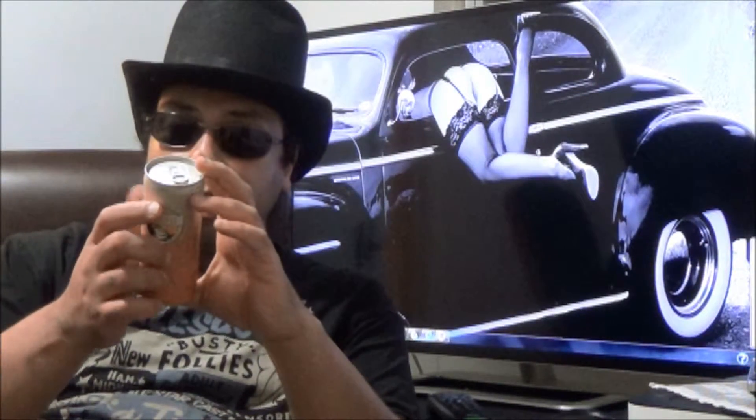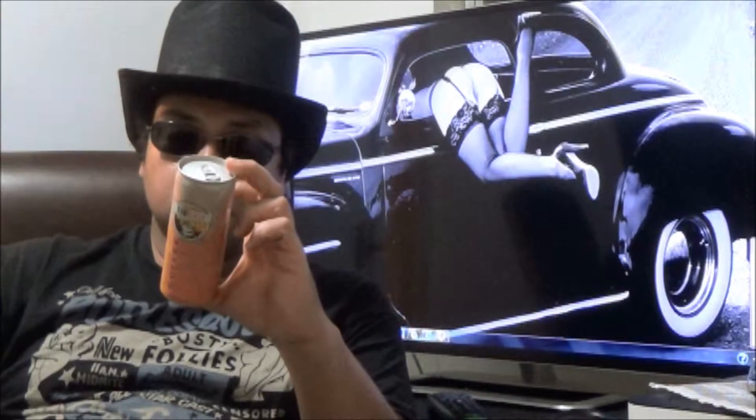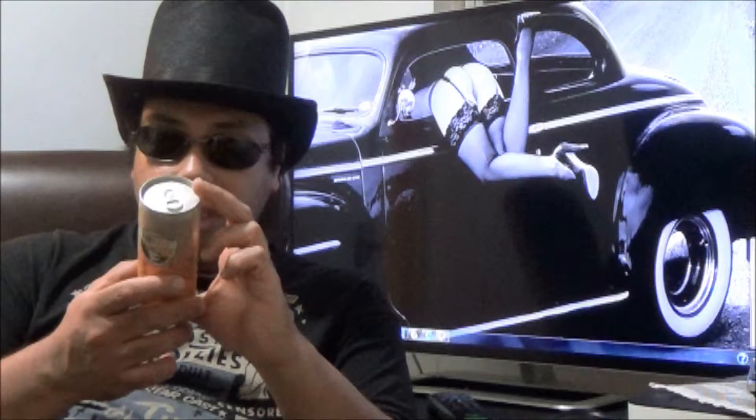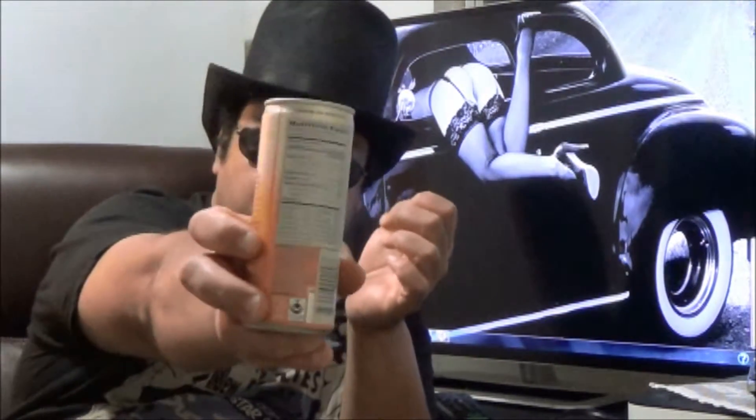It's got 120 calories, 4g of protein, 22g of sugar — kind of high sugar for energy. It's got a ton of vitamins: 80% vitamin B, pretty good, and a ton of vitamins you might see.